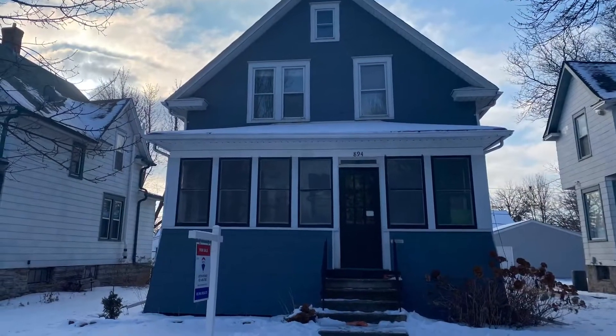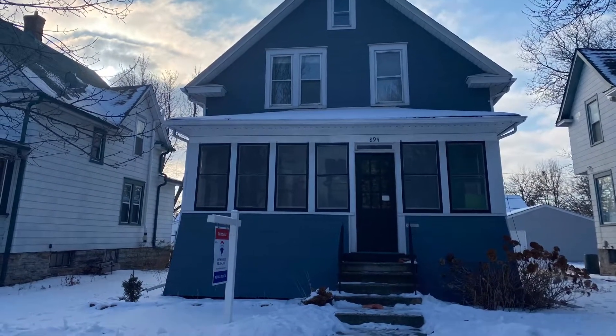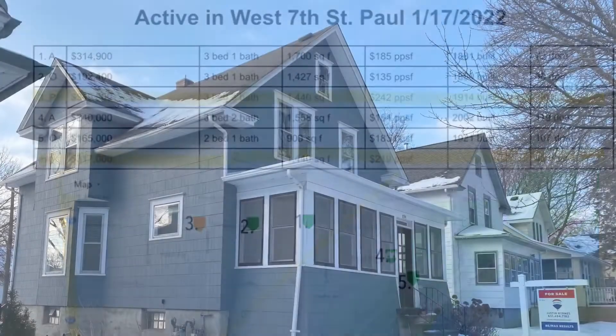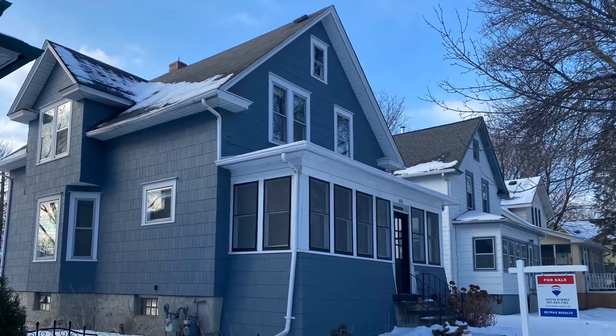Two houses away is this three bed, three bath, 1914 beauty. It was listed at $349,900 and spent only three days on market and is now pending.